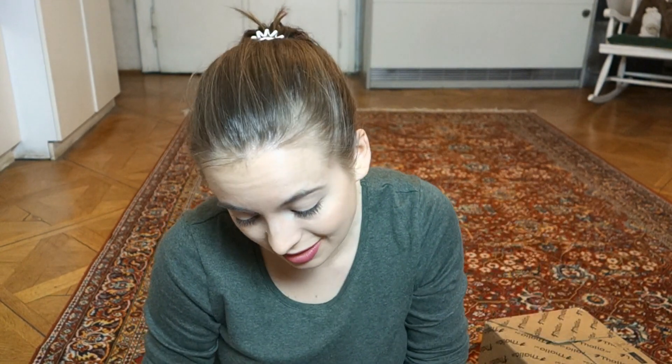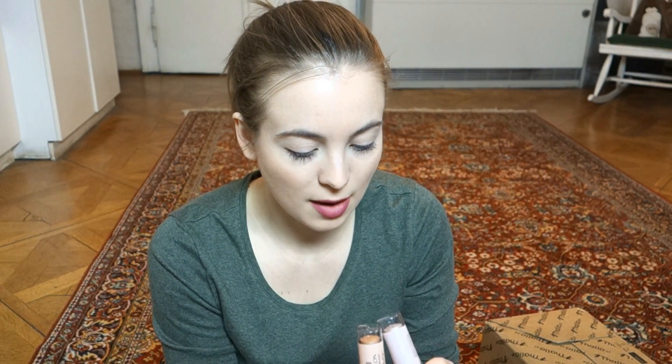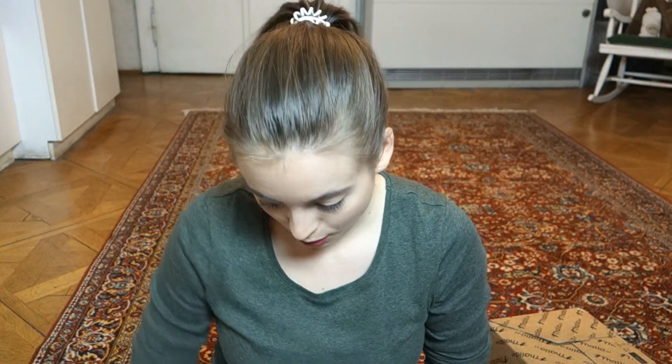I got two of the highlighters because the blushes weren't really for me, and then I got the medium contouring stick in nude. I don't really use bronzer so I thought maybe this could get me into contouring. Both highlighting sticks are very creamy - one is more of a pink and the other more like a gold. I'm going to try to blend them in with a beauty blender. They're really beautiful colors.